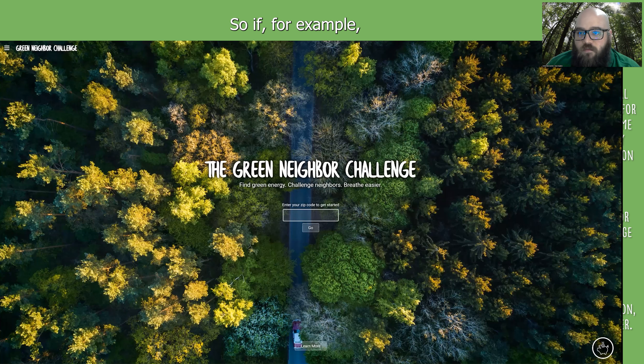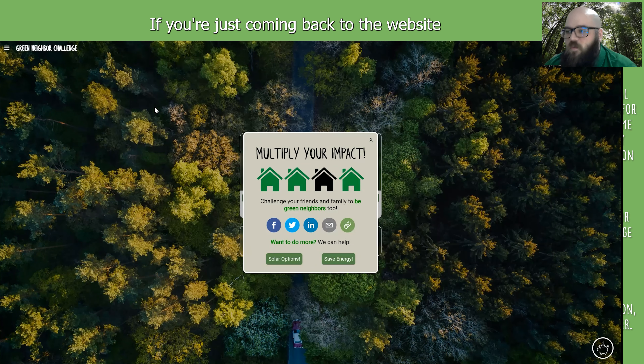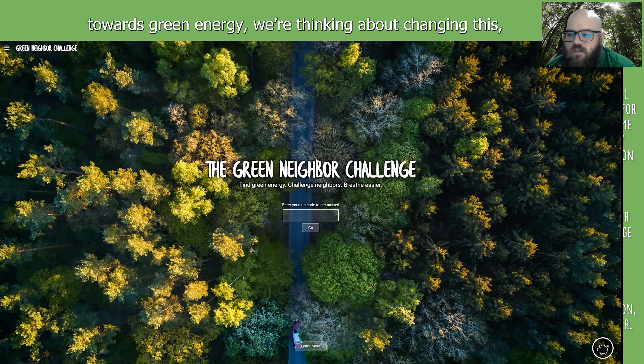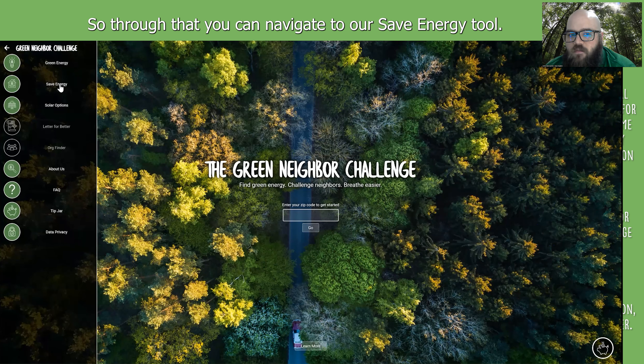If you get to the end of the green pricing section, it has two buttons: solar option or save energy, which will take you to the other tool. If you're coming back to the website, there's a menu button in the upper left-hand corner — click that and it pulls up our other tools, so you can navigate to our Save Energy tool.